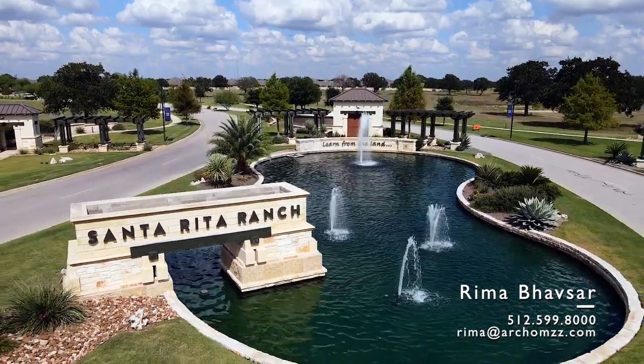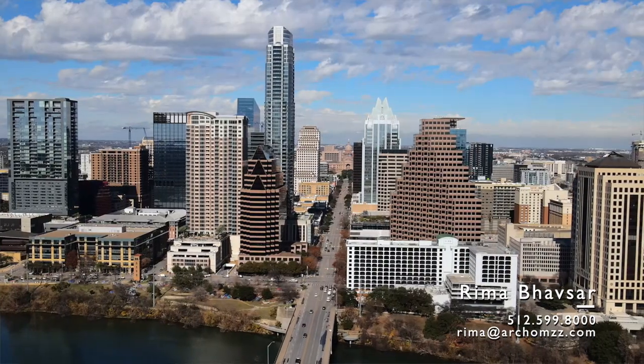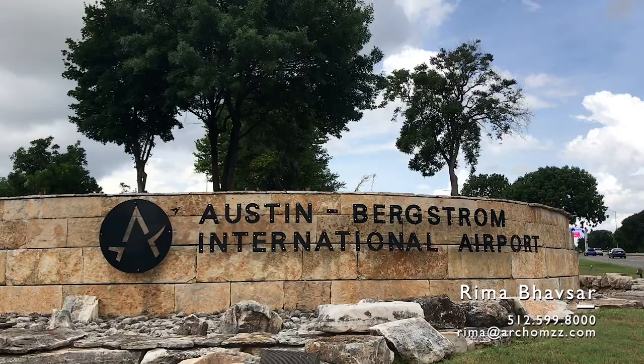I know I get this question asked a lot — how far is it from Austin downtown, the airport, or the Domain? Well, from Santa Rita Ranch, Austin downtown is roughly 35 to 45 minutes, same as getting to the airport. Going to the Domain will roughly take around 30 minutes or so.